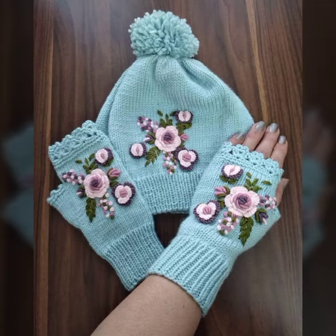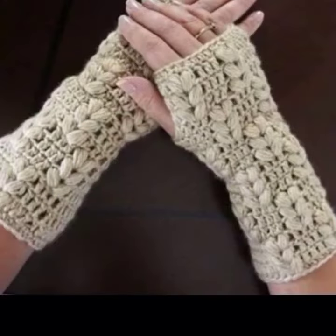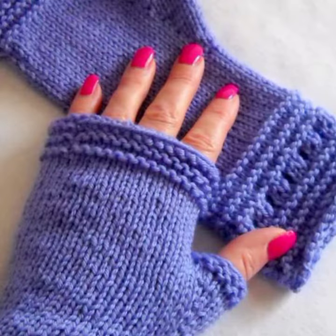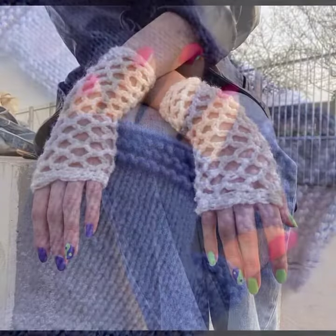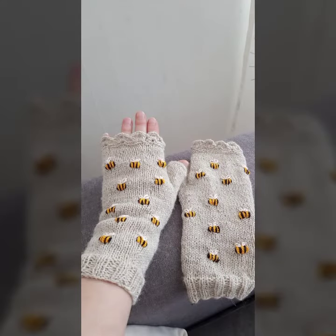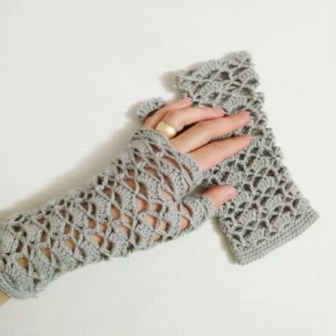Hello friends, welcome back to my channel. Today I will talk about a more stylish and gorgeous collection of the most wearing and most demanding women's collection — women's crochet finger lace gloves designs, with different designs, different ideas, and different color combinations. Friends, how are you? I'm fine. I hope you are enjoying the best condition of health.